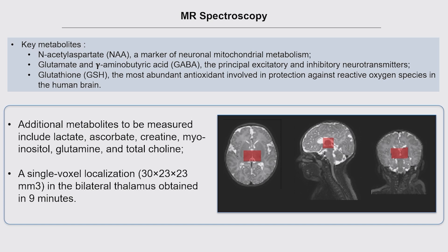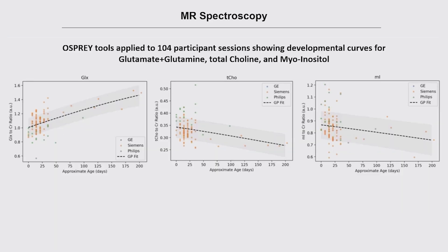MR spectroscopy is included in the protocol. The key metabolites of interest are NAA, GABA, and glutathione, and a lot of work has been done to obtain measurements of a whole number of additional metabolites. The acquisition is a single voxel localized in the thalamus, and all of these data can be obtained in about nine minutes — held constant over the duration of the study. Initial analysis shows orderly developmental changes as well as interesting levels of individual differences in these measures, which will enable questions about in utero exposures, early life experiences, and so on.